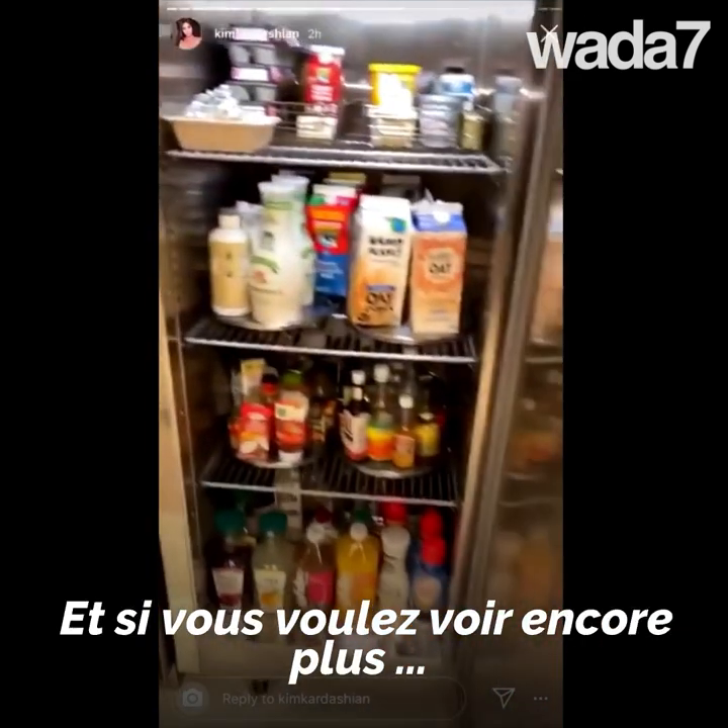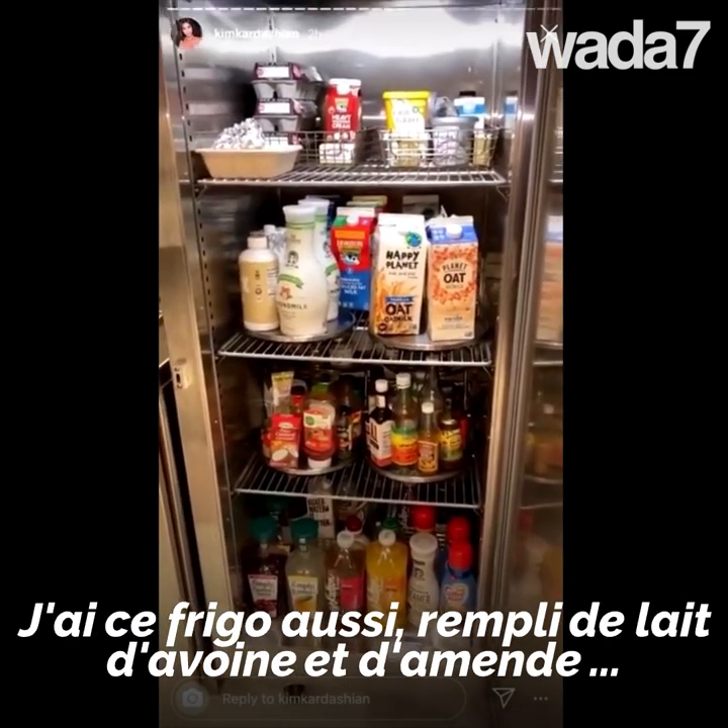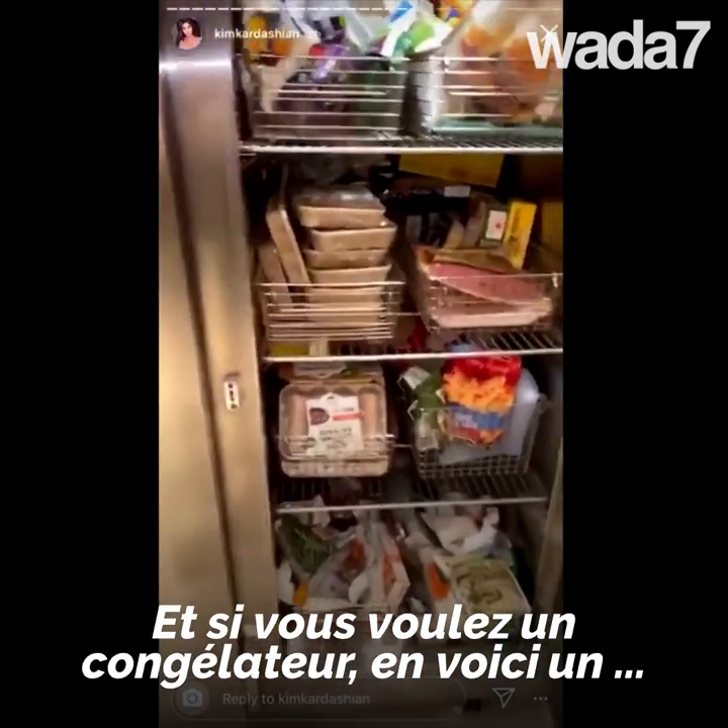If you want a little more chaos with tons of oat milk and almond milk, we have this refrigerator. And then there's the freezer — I didn't even show you guys our freezer.